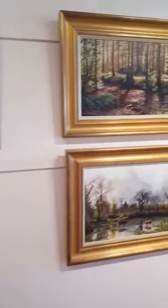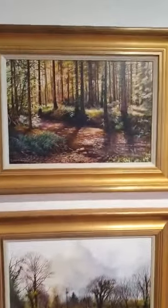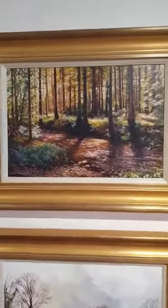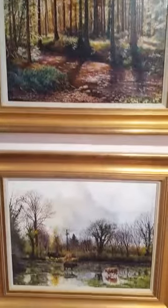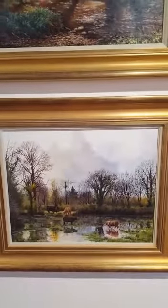Next we have two paintings by Sarah Corner — Woods and Bluebells — and down here we have a Flooded Field. These are Sarah Corner oil paintings.